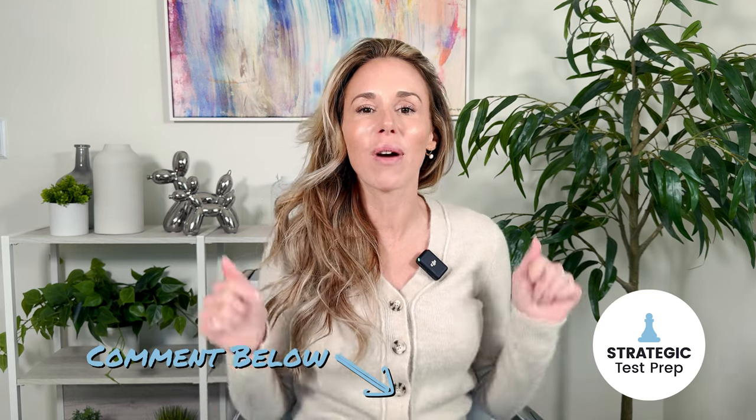Are you looking to improve your SAT math score this year? If so, comment below — let me know where you're at with your math score and what you're hoping to achieve. Hi guys, Laura here with STP. In this video, I'm going to give you seven practical tips so that you can score a 700 plus in math.